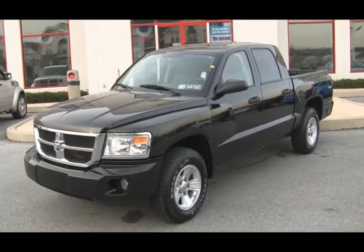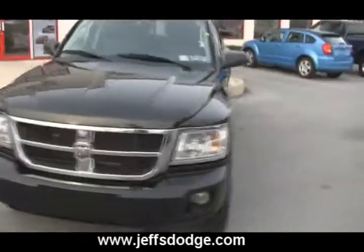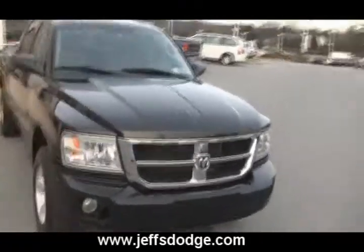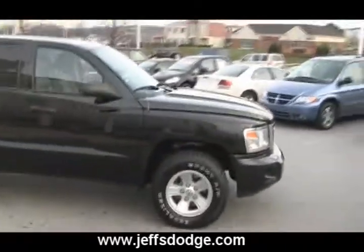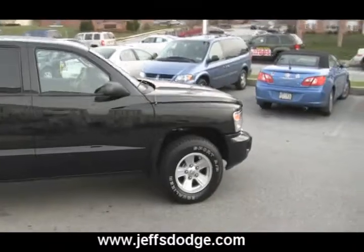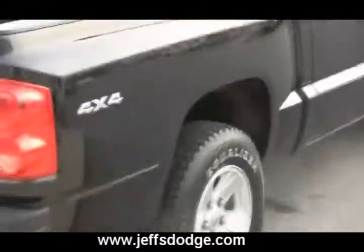What we have here is a pickup truck. It's a 2008 Dodge Dakota — a quad-cab four-door with a V8 Magnum engine in it. It's the only pickup truck in its class with a V8 engine. This one's black, four-door, four-by-four, which is important for snow.